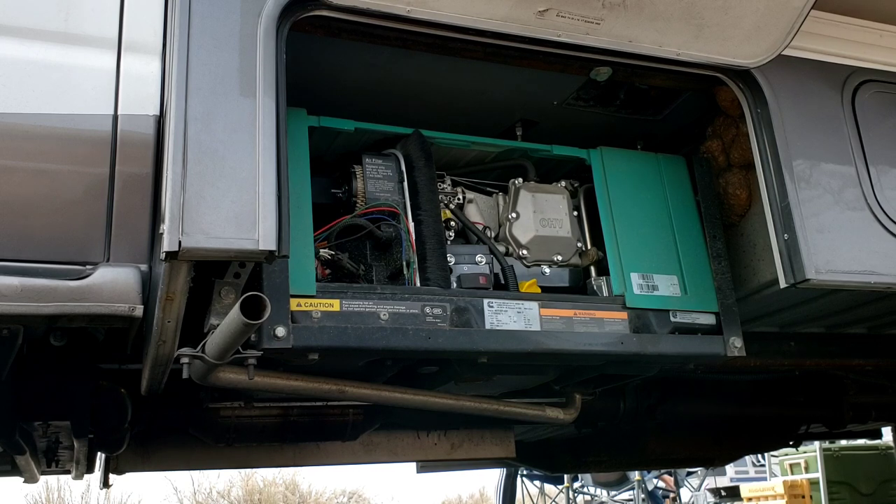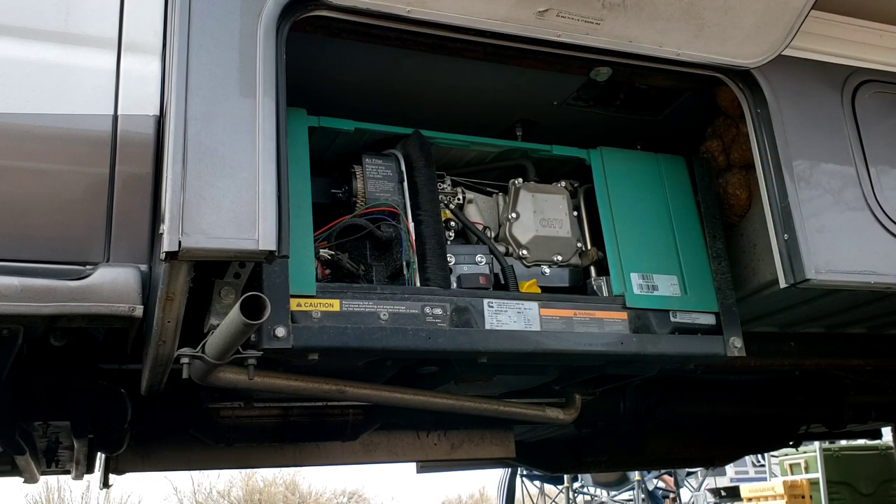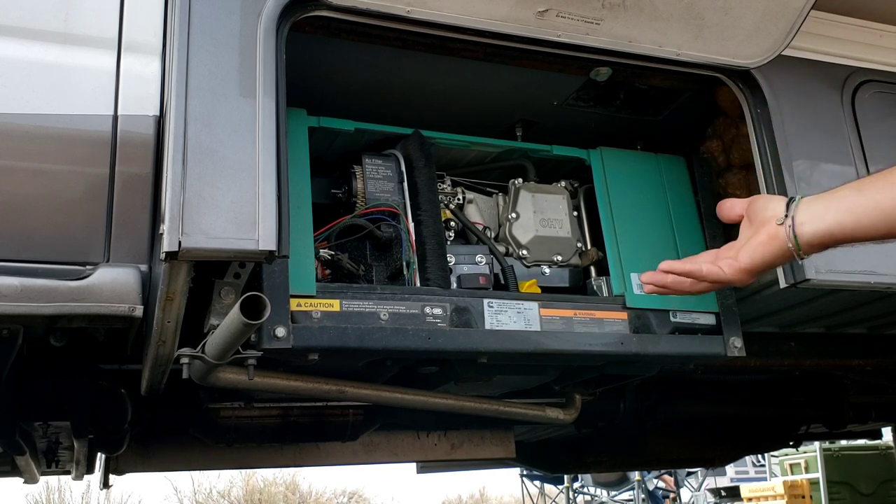I did try and start it again from the inside and it did the five seconds and then died out again. So I came back out here, worked with it again with the throttle, let it run for almost 10 minutes. And in the end, I shut it back off, went from the inside, tried it, and it seems to be working now.